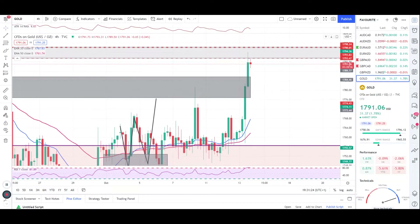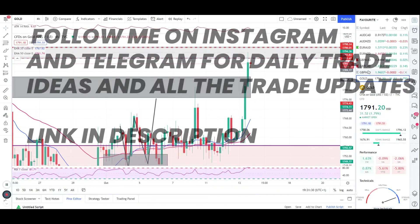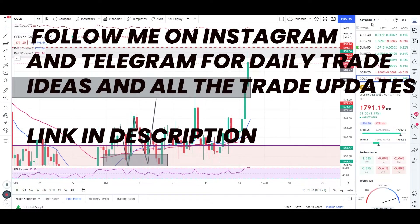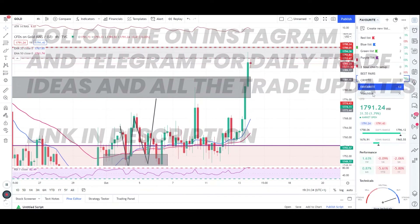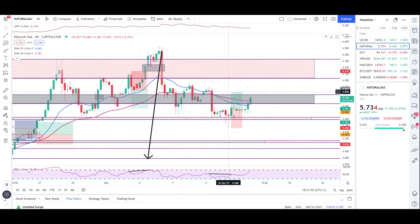Good evening traders, I hope you're all doing well. Before I start my gold analysis, let's quickly check where natural gas is right now. Natural gas is now above the 50 EMA, and target one has already been hit, with target two almost reached.